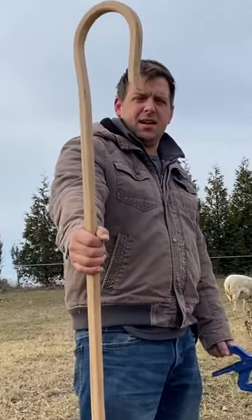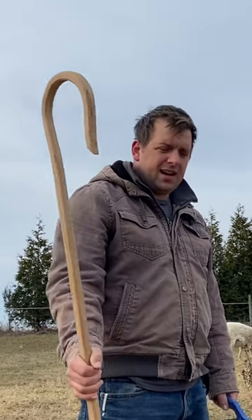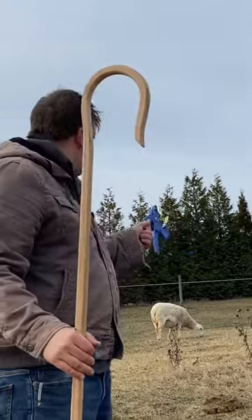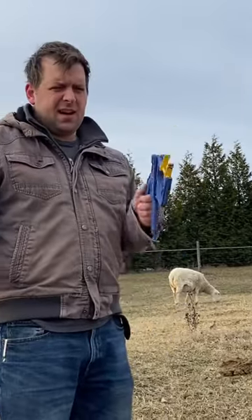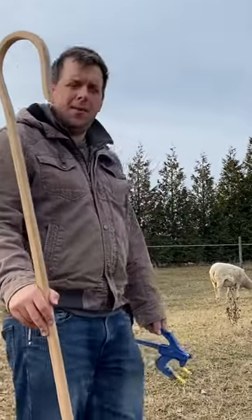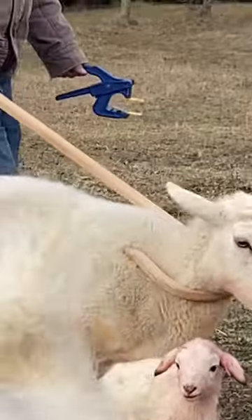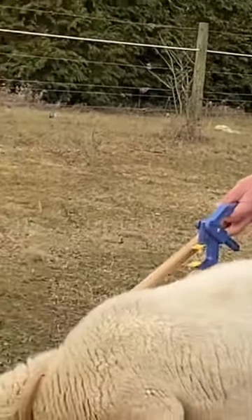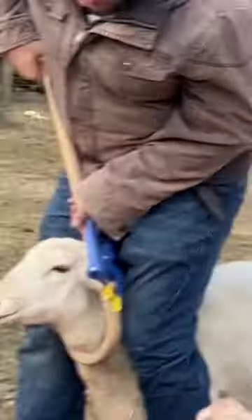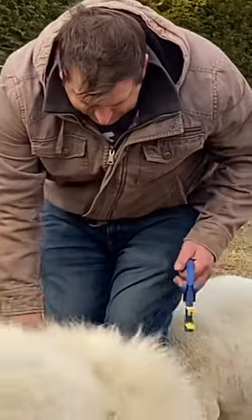Recently I picked up this shepherd's crook at Layman's and now is a perfect time to put it to use. I realized that one of our ewes didn't have an ear tag and she just had some lambs, so we're gonna go over there and use the crook in order to stabilize and catch her, and then I get her like this.